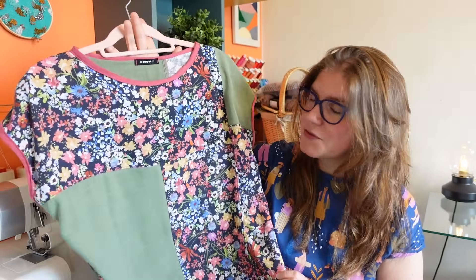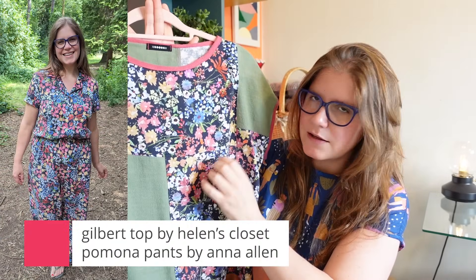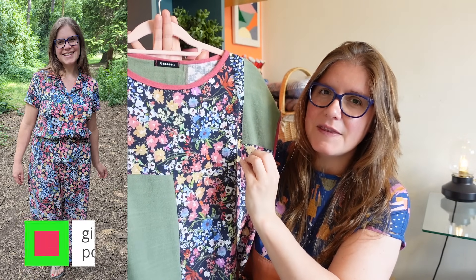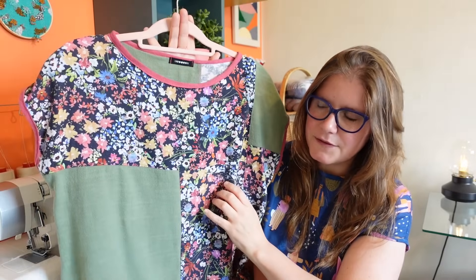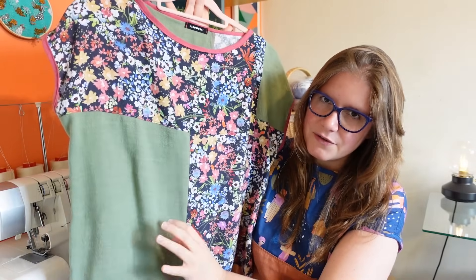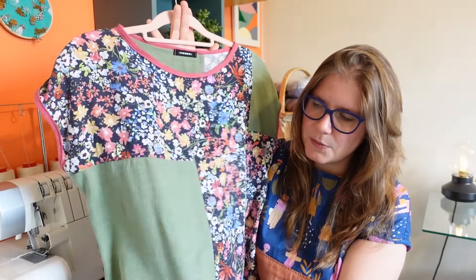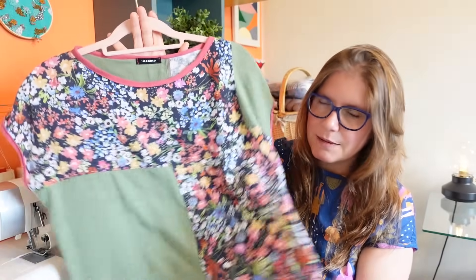Next up is another La Brea Tee — this one uses scraps from three different projects. The floral print came from a matching set I'd made: the Gilbert Top by Helen's Closet and the Pomona Pants by Anna Allen. I really love that matching set and really do love this print. It's a viscose linen fabric. The green fabric is another viscose linen — a viscose linen slub that I got from Sew Me Sunshine.